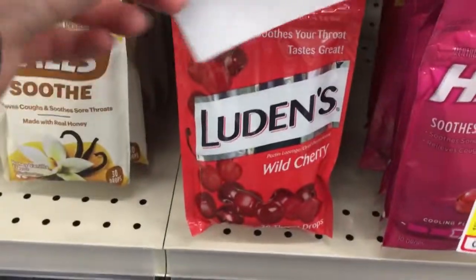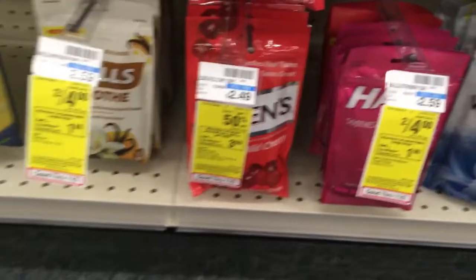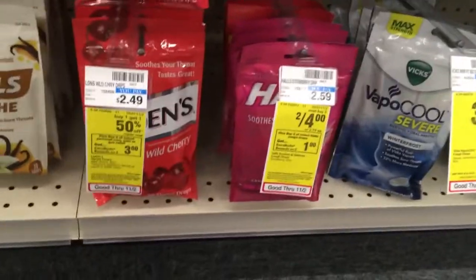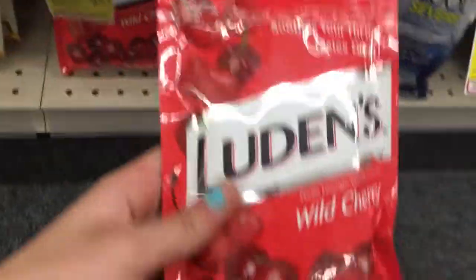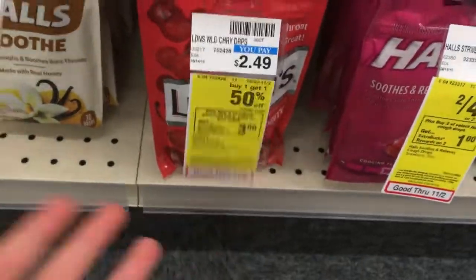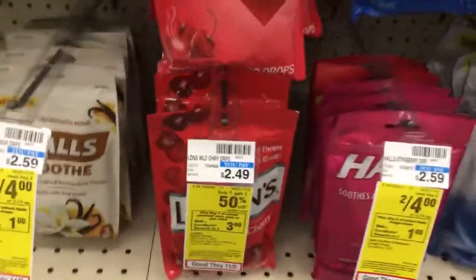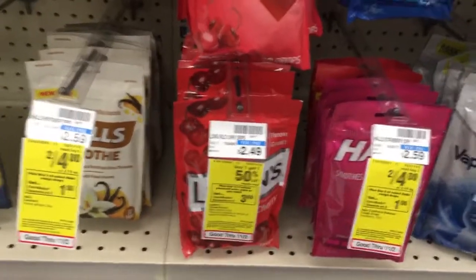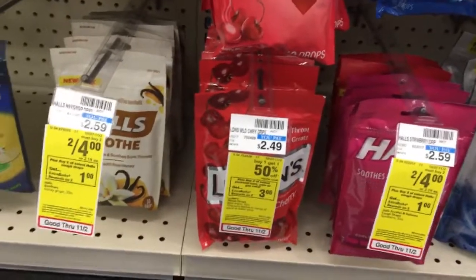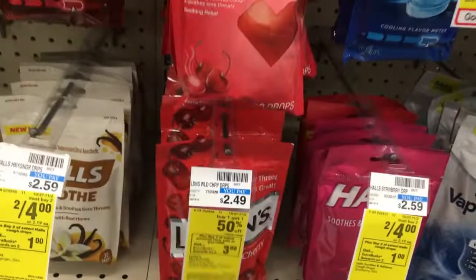Another fantastic deal is on Luden's cough drops. I printed the coupons but forgot to bring them in store, so I'll come back mid-week. They are on sale buy one get one 50% off, and when you buy two you get back a $3 ECB. They are $2.49, so one is $2.49 and the second is $1.24, bringing your total to $3.73. Use a $0.75 off two printable from Ludens.com — linked in the description — or one from the Smart Source. You'll pay $2.98, get back a $3 ECB, making the final cost free for both.